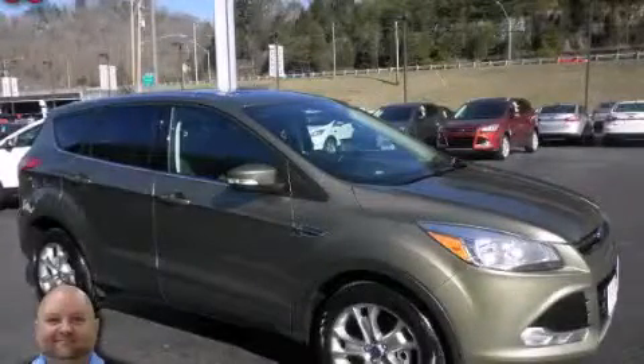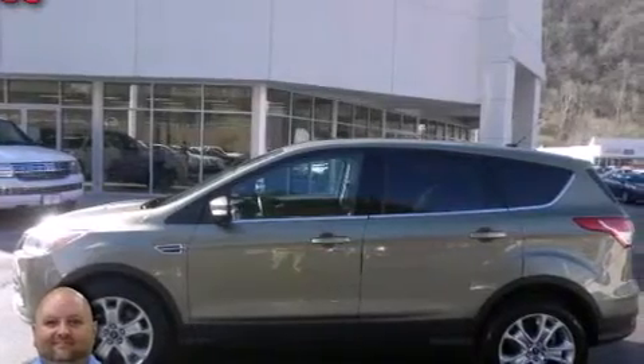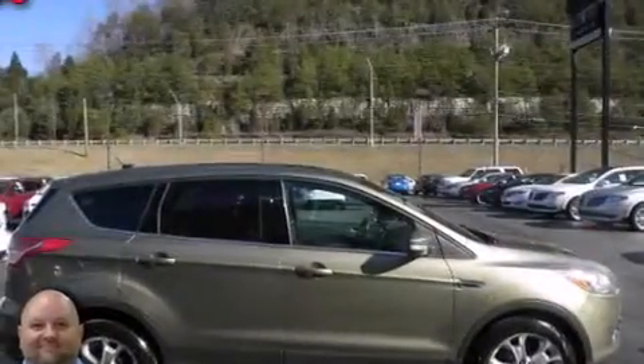This is a 2013 Ford Escape — Safety, Space, and Comfort. It features a 2.0-liter four-cylinder engine and an automatic transmission.